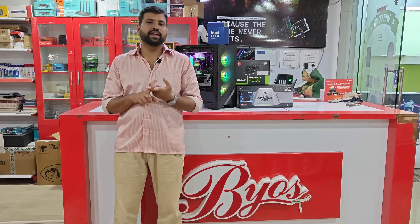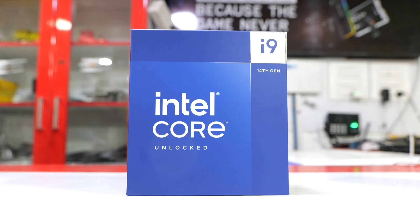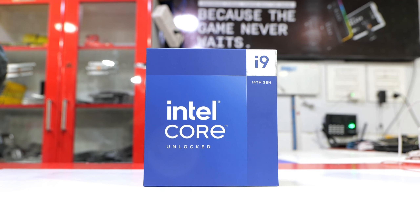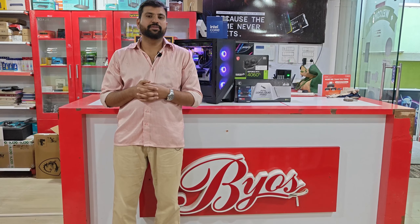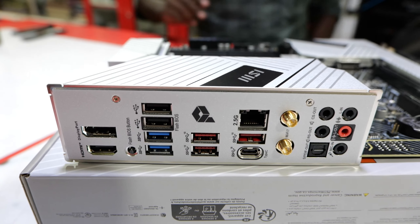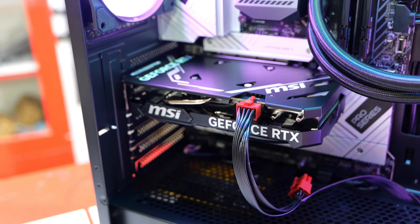Hello, we have a review of our customers. How do we use the specs for this PC? First, the Intel i9 14900K processor — one of the latest generation in the Intel i9 series. The motherboard used is the MSI Z790 A MAX Wi-Fi.